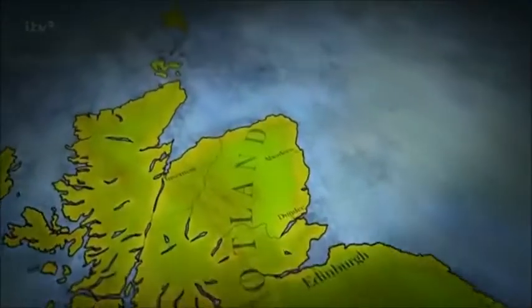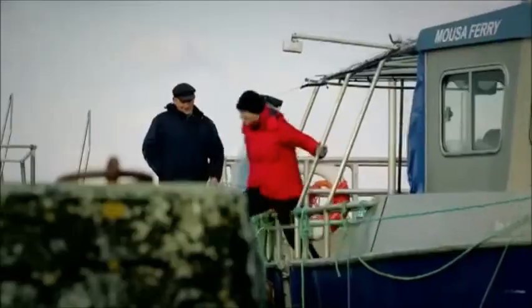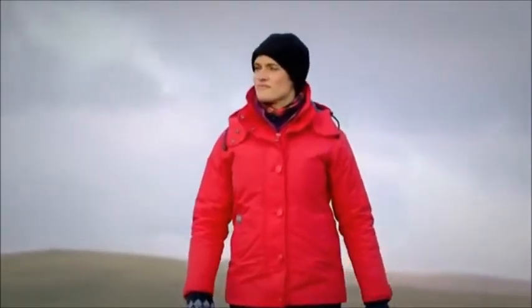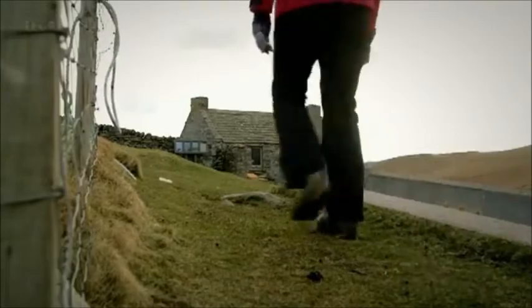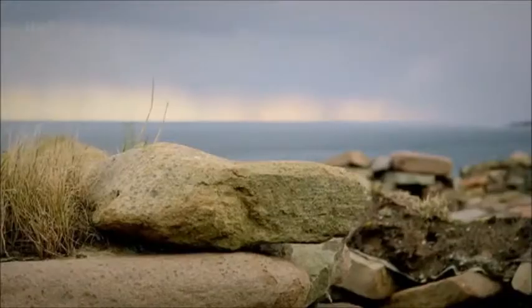Mousa is a small uninhabited island just off the coast of Shetland — closer to the Arctic Circle than Edinburgh, and it's bitterly cold. It's taken me over a day and a half to get here, by train, plane, boat, and now on foot. There's not a single tree here. It's wild, it's windswept. Calling it remote doesn't do it justice.